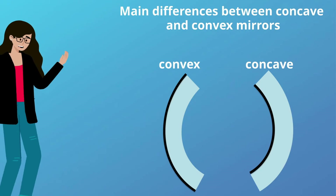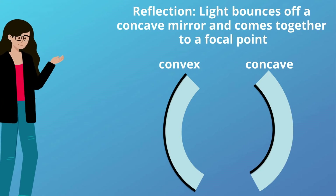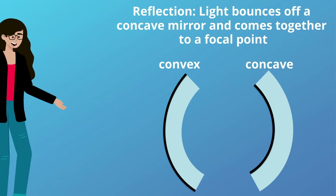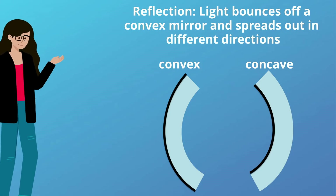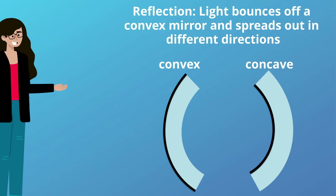The main difference between concave and convex mirrors — reflection: light bounces off of a concave mirror and comes together to a focal point, but light bounces off a convex mirror and spreads out into different directions.